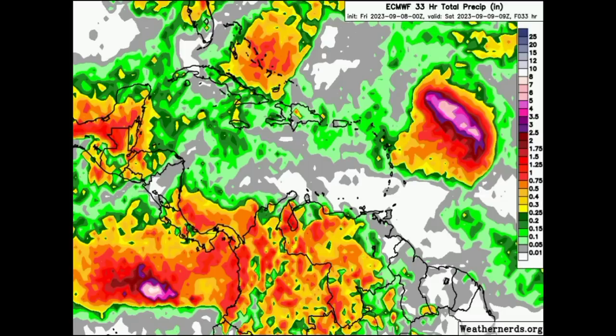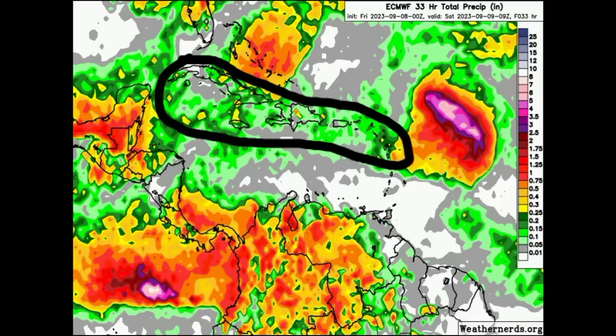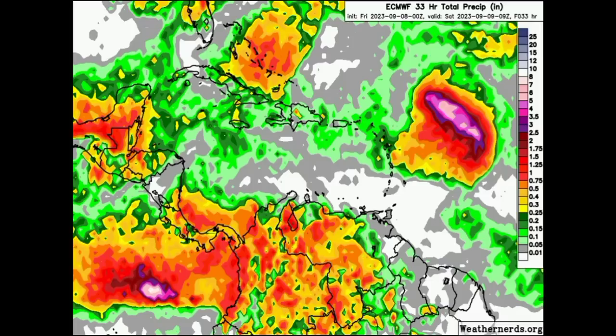Things get a lot drier down in the Windward Islands, including Trinidad, Tobago, and the ABC Islands. Across the Northern and Leeward Islands, going to Puerto Rico, the Virgin Islands, Hispaniola, Cuba, the Cayman Islands, and Jamaica, there could be some showers popping up here and there. Across the Bahamas, we could see a bit more rainfall activity, and sections of Florida as well.